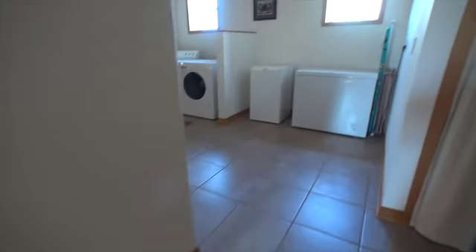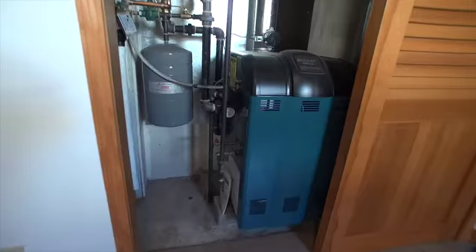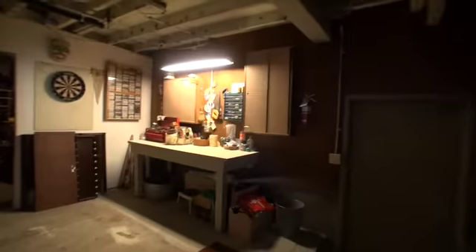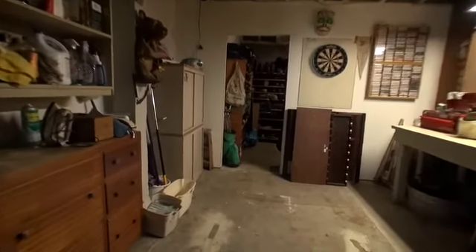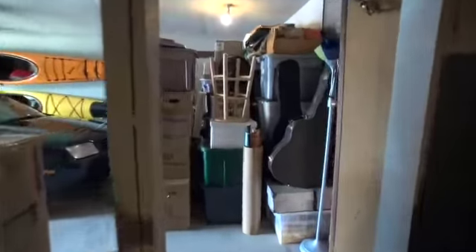This did come with a utility area and a brand new boiler, which services the radiant heat throughout the house. This is kind of a garage storage room with more storage here. And then we finish by seeing the full two-car garage, going outside to the side street.